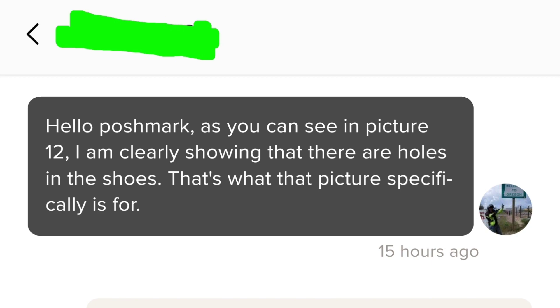Now here's my response. When it comes to these cases, the way I like to approach it is that I'm not speaking to the buyer anymore — I'm talking directly to Poshmark because Poshmark is the one reviewing and making the decision. So I always start out: 'Hello Poshmark. As you can see in picture 12, I am clearly showing that there are holes in the shoes. That is what that picture specifically is for.' That's the picture where I was pointing to those holes.